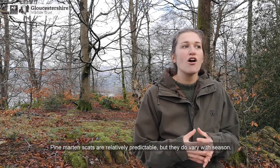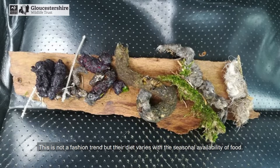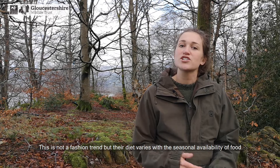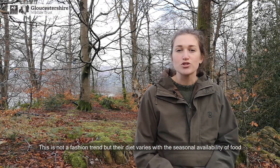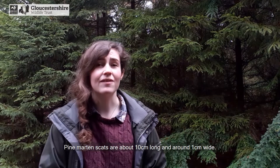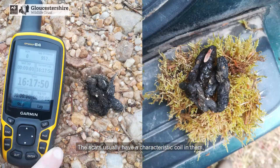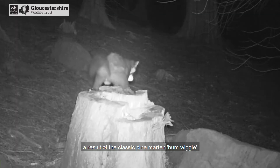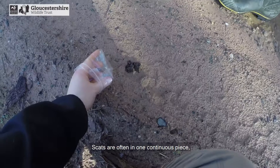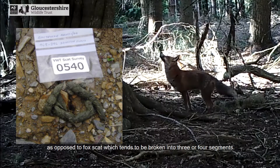Pine marten scats are relatively predictable, but they do vary with season — not as a fashion trend, but because their diet varies with the seasonal availability of food. However, there are many things that are predictable and standard about pine marten scats. They are about 10 centimetres long and around one centimetre wide. The scats usually have a characteristic coil in them, a result of the classic pine marten bum wiggle. The scats are often in one continuous piece, as opposed to fox scat which tends to be broken into three or four segments.